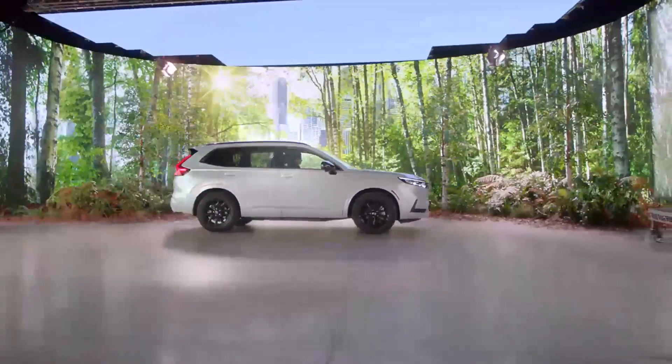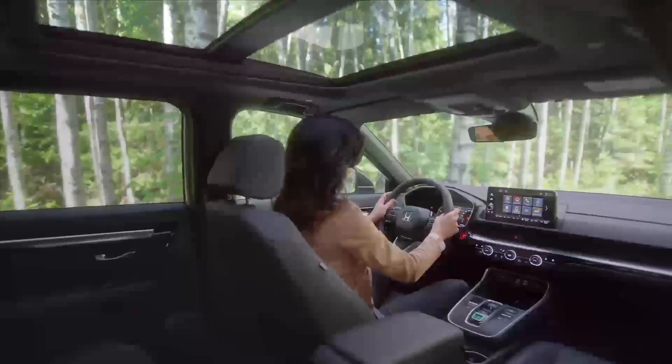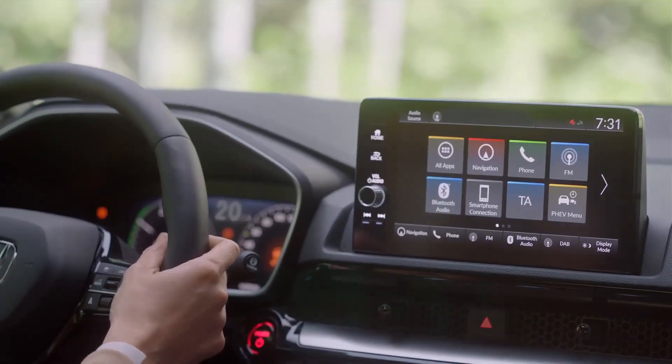In early 2023, production of the new model called Honda Breeze also began in China with some minor differences.